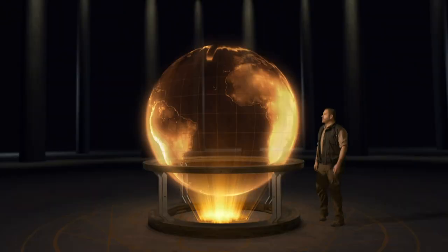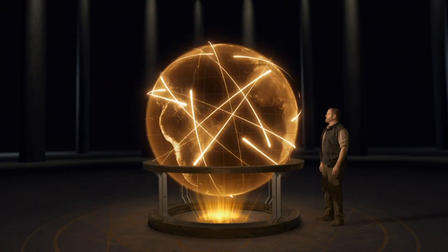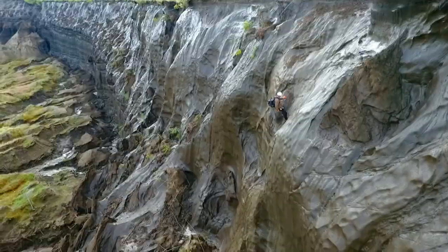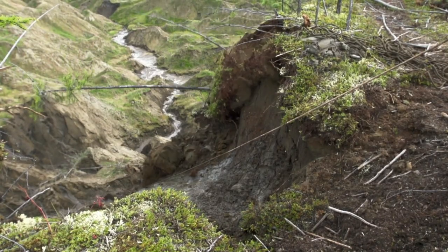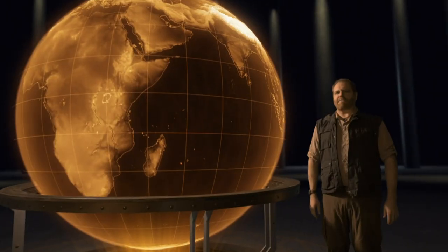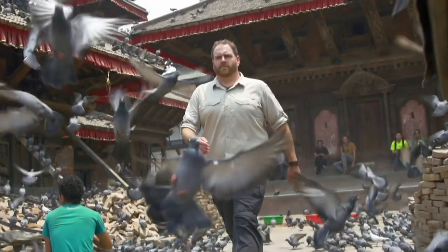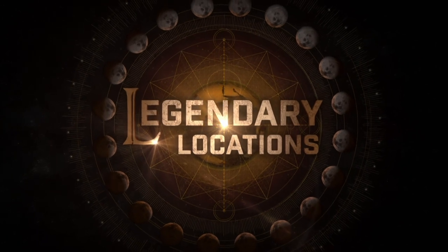I'm Josh Gates. I've traveled millions of miles and explored over 100 countries. The whole wall is literally disintegrating — it's collapsing! And my favorite destinations have epic tales to tell. These are the stories and the secrets of those legendary locations.